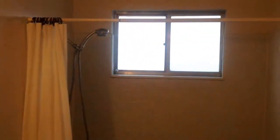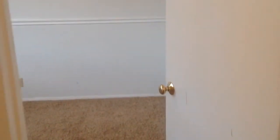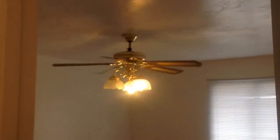On our left here is the bathroom. Here is the first bedroom. And the last bedroom. This has a nice big ceiling fan in it.